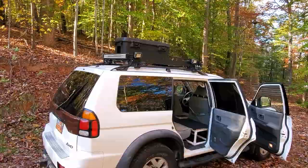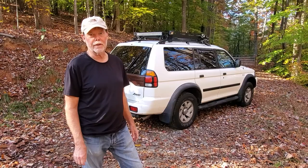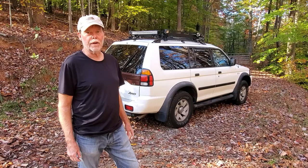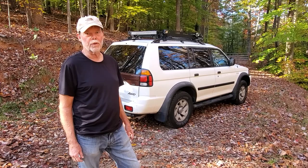So the Montero Sport — or probably even the larger Montero if you want something bigger — is a great alternative to a more expensive Toyota 4Runner or the unreliability of Jeeps. If you want something solid that'll get you where you want to go at a good price per mile, I would go with this Montero Sport any day.